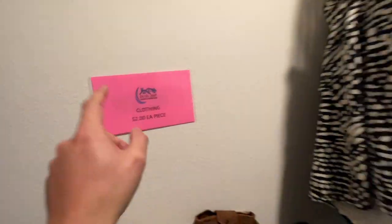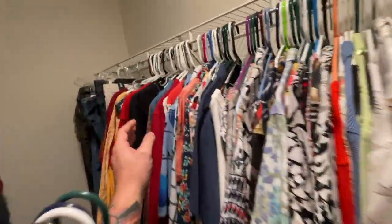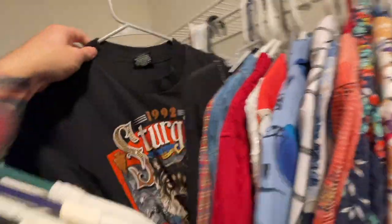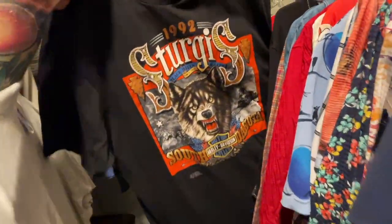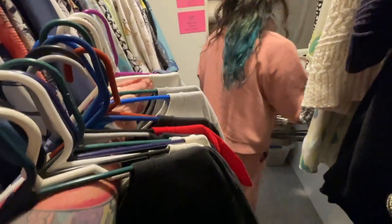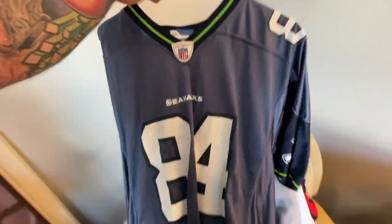Clothing is $2 each. There's a bunch of clothing in here and I'm just pulling anything I see that's vintage. 1992 Harley Davidson XL — I just grabbed anything that had an old tag, basically. I haven't even looked at the graphics yet.